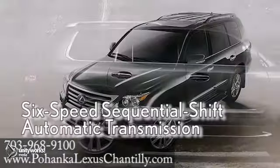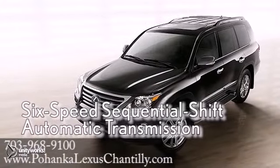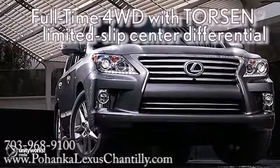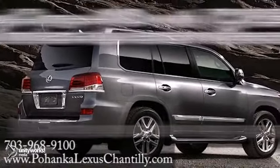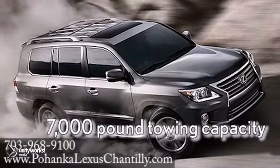This dynamic SUV starts with a 5.7L V8 engine featuring dual variable valve timing with intelligence. Conquer tough terrain with Crawl Control, a system that controls acceleration and braking at low speeds.